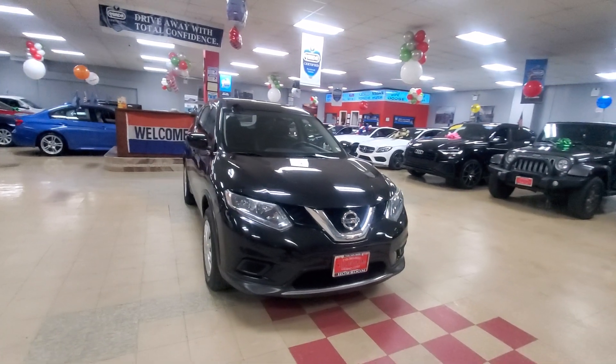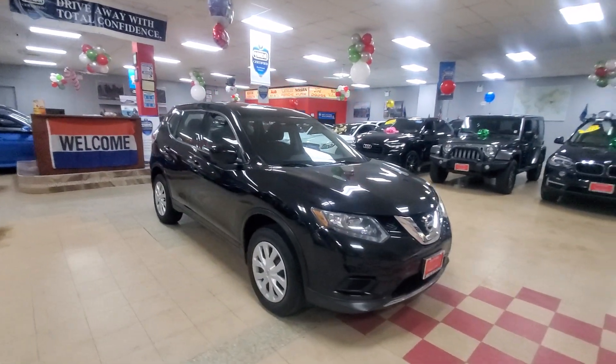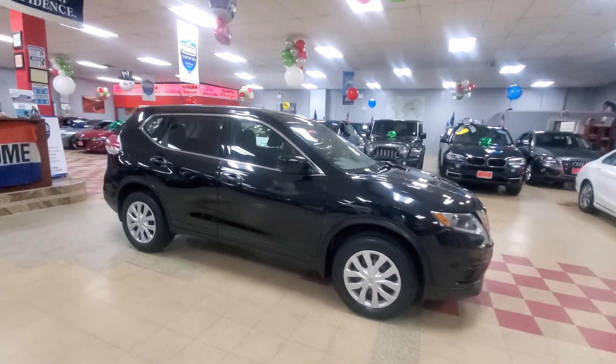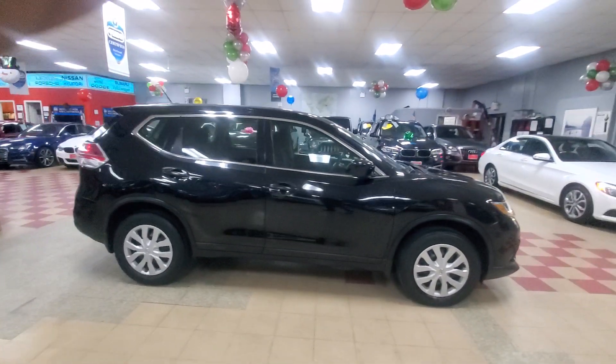This vehicle drives great — a lot of new items we put on there, and as you can see it's completely detailed and ready to go. This one is a budget buy, so it's priced really well. If you're looking for a car, come check it out — I think you'll be very happy with the condition.